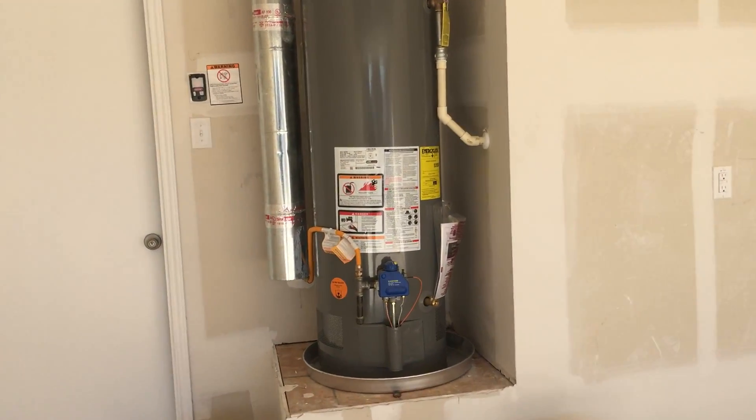We can see the water heaters set in place. Flooring is in, which you may have already seen in Glenn's pictures. There's the flooring.